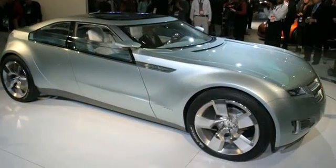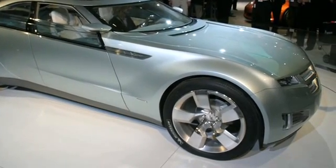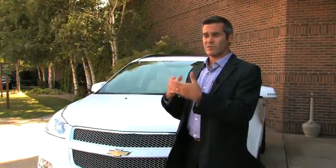The concept Volt, as we showed in 2007, was a great looking car. It had the fundamental principles of the E-Flex and the powertrain, but we didn't really have the opportunity to put that vehicle in the wind tunnel to verify its performance. So subsequently, when we were developing the production vehicle, in order to ensure this ability to drive 40 miles on electricity alone, we had to spend a lot of time in the wind tunnel to improve the shape of the car, to ensure that it delivered on that promise of 40 miles.